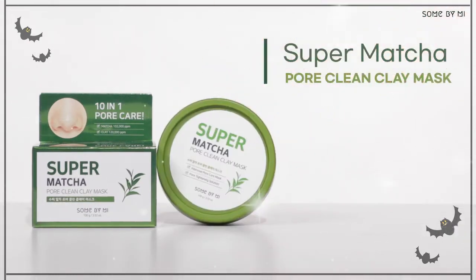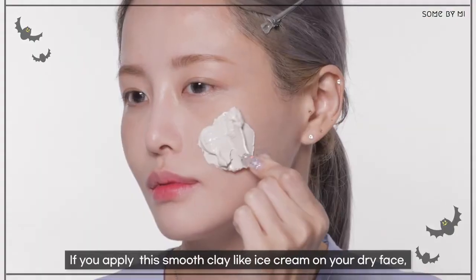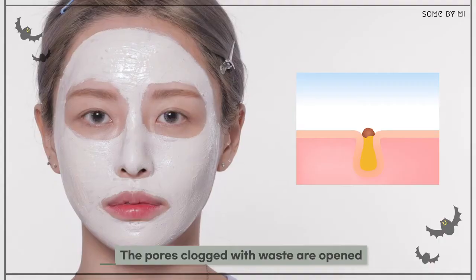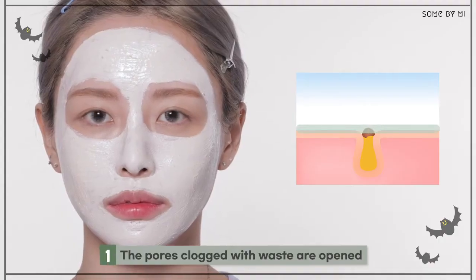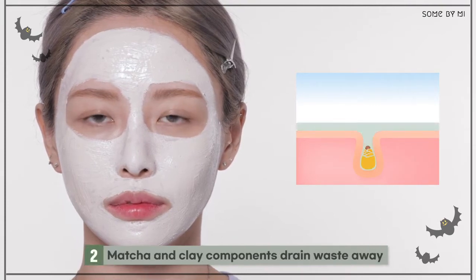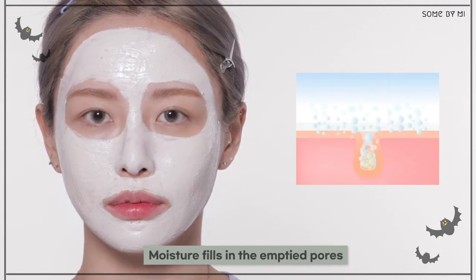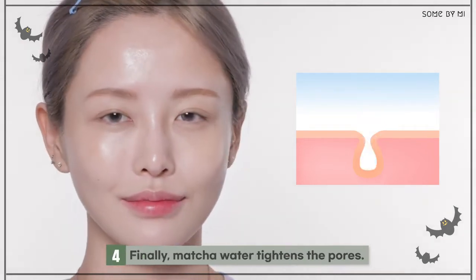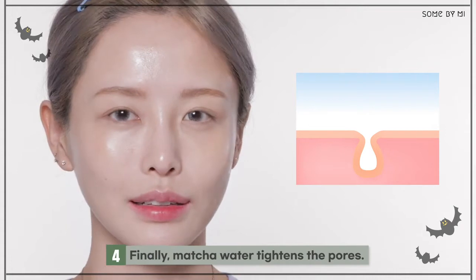In that case, the Super Matcha Pore Clean Clay Mask will help. If you apply this smooth clay-like ice cream on your dry face, the pores clogged with waste are opened, matcha and clay components drain waste away, and moisture fills in the emptied pores. Finally, matcha water tightens the pores. Isn't this a perfect cleansing routine?